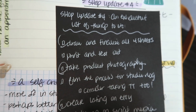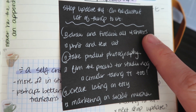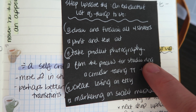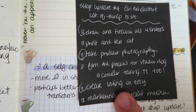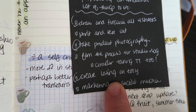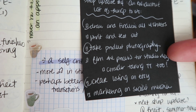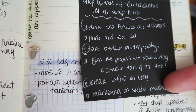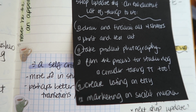I kind of want to share a little snippet of my timeline for the shop update. I always do exhaustive lists — not just a regular list but an exhaustive list. So: draw and finalize all four sticker sheets, print and test them out, take product photography, film the process for studio vlog (which is what I'm doing right now), consider taking clips for TikTok as well, create a listing on Etsy, and then marketing on social media. I went through the list and said, okay, what is 100% vital? I need to draw, I need to take product photography, and I need to create the listing on Etsy. Those are the core things.